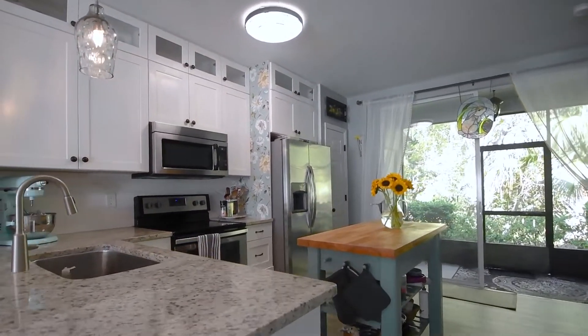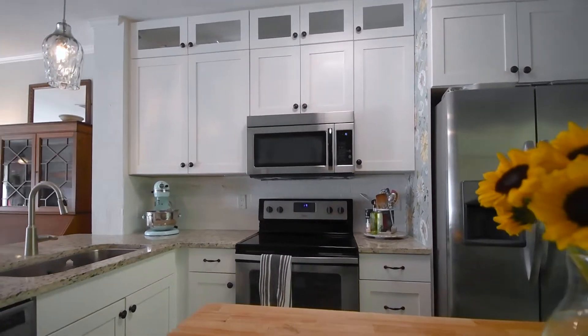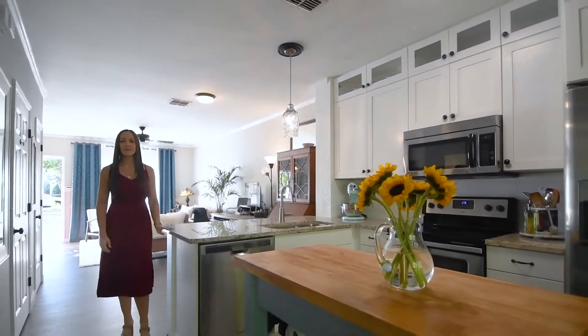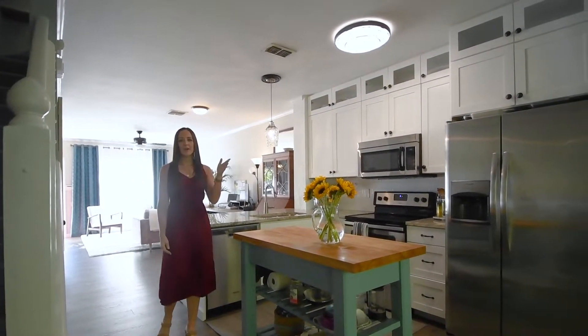Now the kitchen has been beautifully upgraded. You're going to have granite countertops, white shaker cabinetry, extra cabinetry with glass inserts at the top, stainless appliances, updated fixtures, and a great closet pantry.